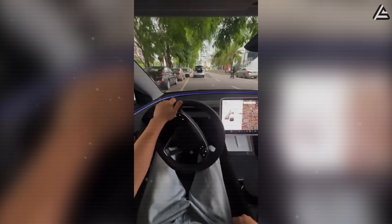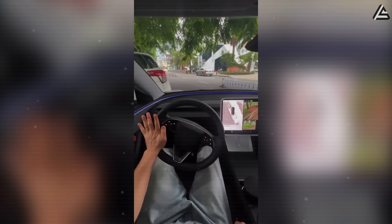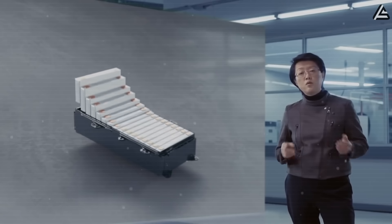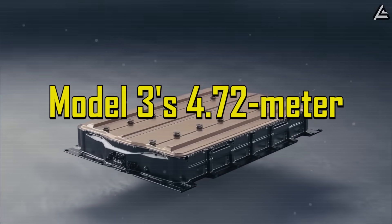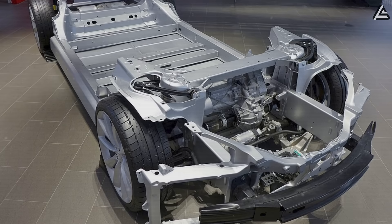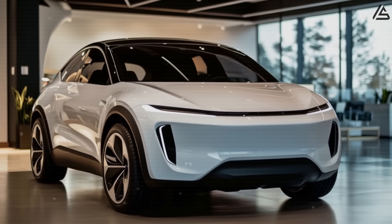This dimensional optimization directly addresses parking constraints in metropolitan areas like San Francisco, New York, and Boston, where every centimeter of length can determine whether a vehicle fits into available spaces. The engineering breakthrough lies beneath the surface, where Tesla's anticipated aluminum-ion battery technology promises to reduce the Model 2's curb weight to under 1,300 kilograms, representing a substantial 40% reduction compared to equivalent lithium-ion systems. This lightweight approach builds on Tesla's aluminum frame technology, which already demonstrates significant weight savings in current models, but the Model 2 takes this philosophy to its logical extreme.